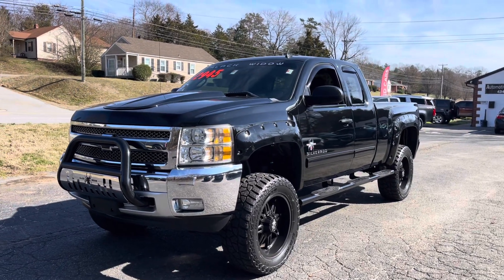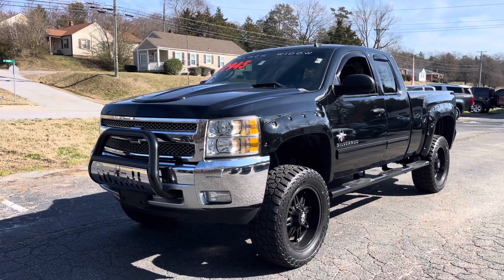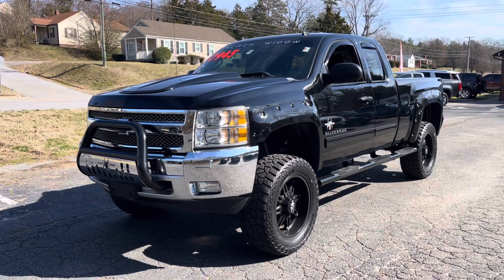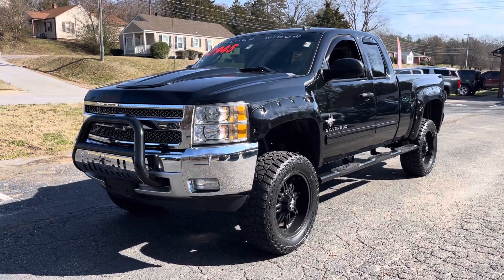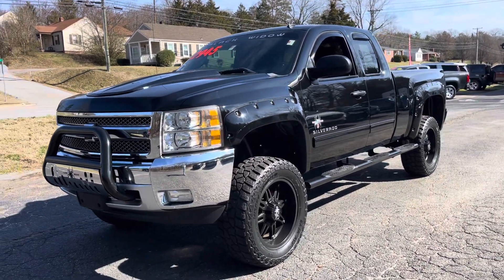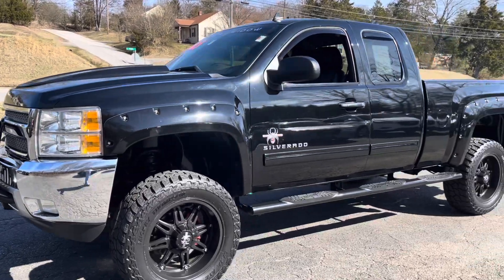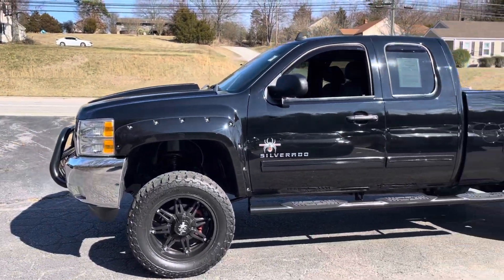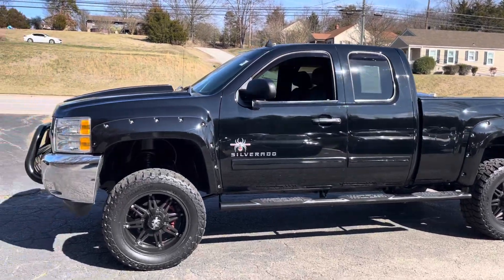Hey guys, Bryan Automotive Headquarters in Farmville, Virginia — your truck headquarters for Central Virginia, located right here on busy East 3rd Street in Farmville, Virginia. We are your truck headquarters. We've got tons of trucks and we're selling them quick. People come from all over — we get people from North Carolina, Ohio, even a guy in Colorado. We sell trucks all over the country.